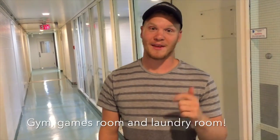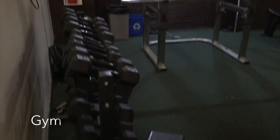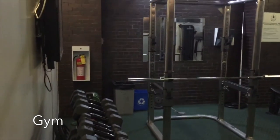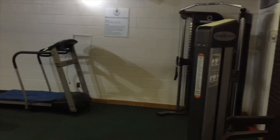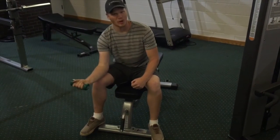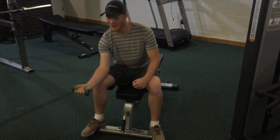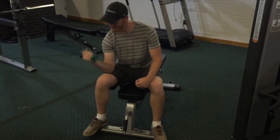Did you know that Huntington has their own gym, games room, and laundry room? Here, I'll show you the gym. The best part is you won't have to brave the cold when you need to work out — you just come right downstairs and you can pump some big weights.